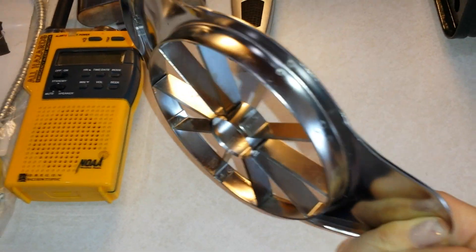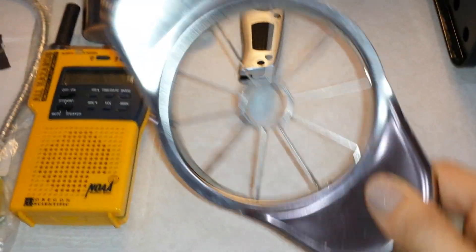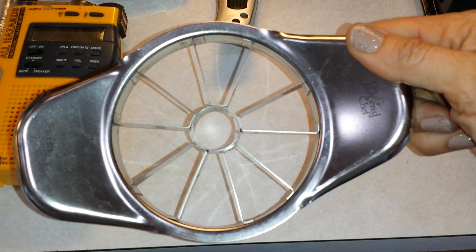I don't know if this is truly prepping, but I like these little apple cutter things — they're very easy to make food preps quick with apples. Stainless steel. I think I got that for a quarter. Pampered Chef.